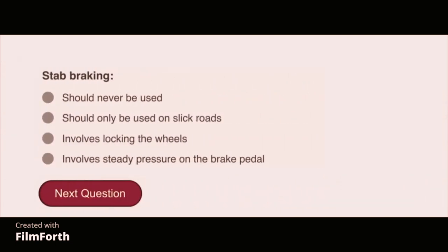Stab braking involves locking the wheel.